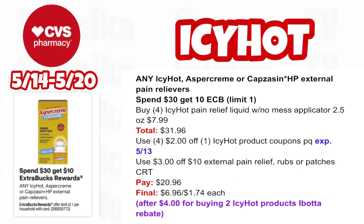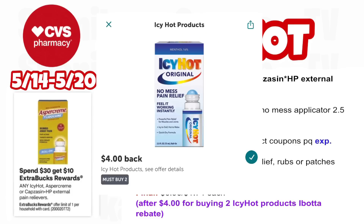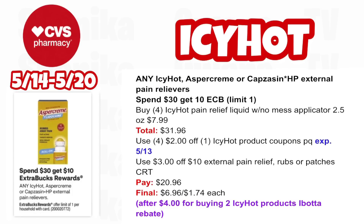If you guys need a really good deal on Icy Hot, this is definitely one to pick up this upcoming week. Any Icy Hot, Asper Cream, and other external pain relievers are all spend $30, get a $10 ECB — limit one. Pick up four Icy Hot pain relief liquid no-mess applicators, 2.5 oz at $7.99, all four totaling $31.96. Use four $2 off Icy Hot product printable coupons (expires 5/13) and a $3 off $10 external pain relief CRT. You'll pay $20.96, get back $10 for spending $30, then submit to Ibotta for $4 for buying two Icy Hot products, making the final cost only $6.96 for all four or $1.74 each.